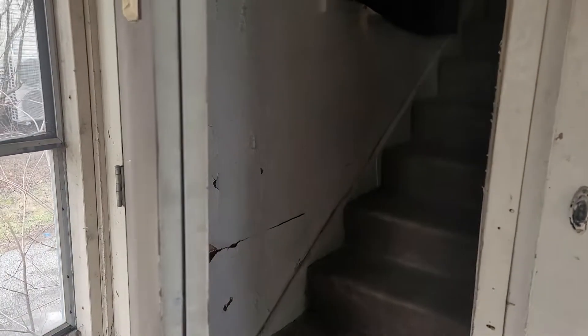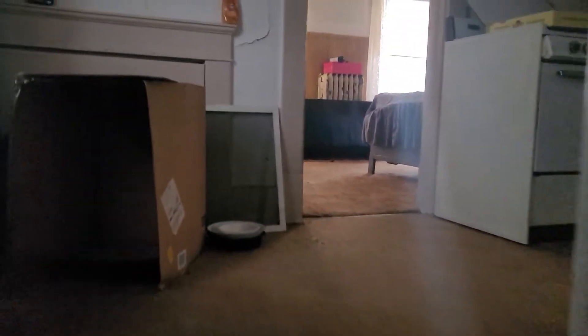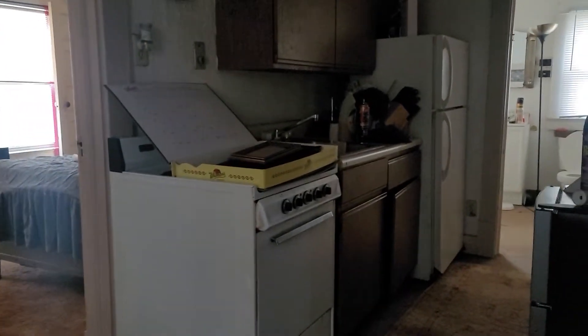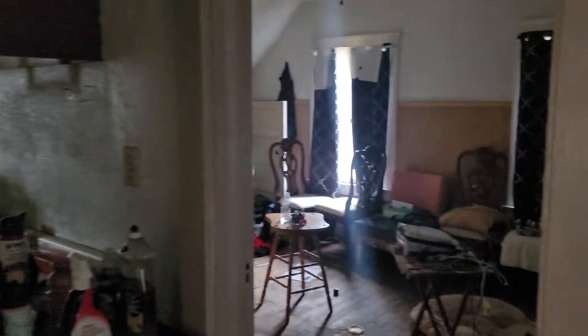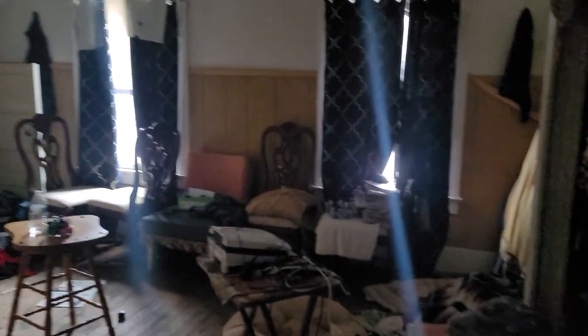We are entering the upstairs unit. There is really strong odor in here, but it is actually in better shape than the downstairs.